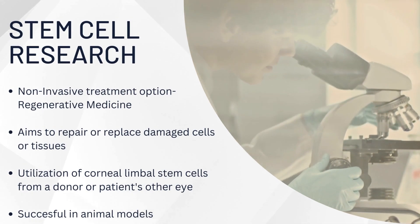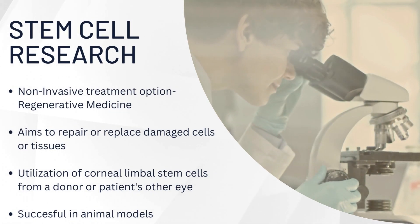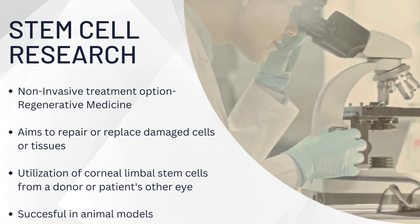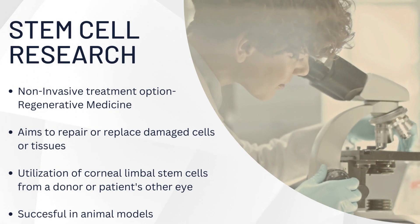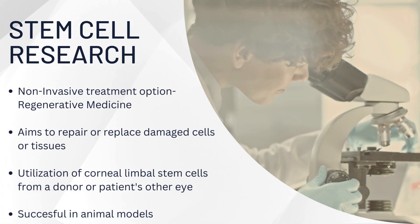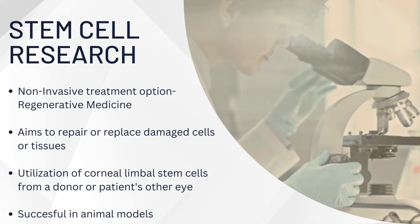Stem cell research is particularly important for non-invasive treatment option research, especially regenerative medicine. Regenerative medicine aims to repair or replace damaged cells or tissues. Through the utilization of corneal limbal stem cells from a donor or a patient's other eye, it can help find a more non-invasive option for glaucoma patients. Through research, it has been found to be very successful in animal models, yet it has yet to be used in humans.